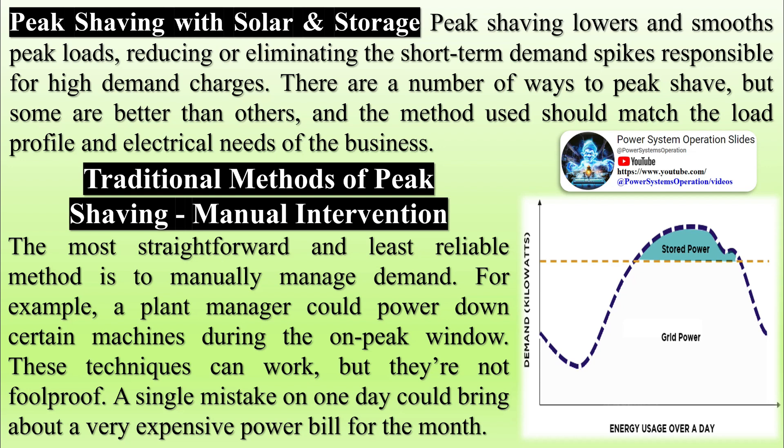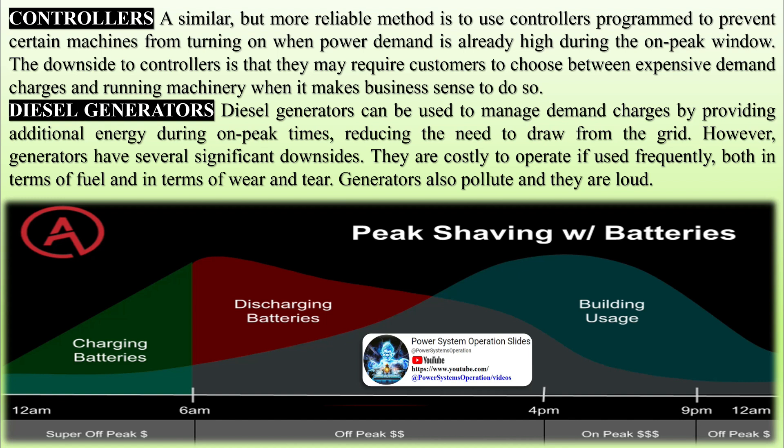Peak shaving with solar and battery energy storage: solar with a battery energy storage system is the best way to peak shave. Battery energy storage systems are dispatchable — they can be configured to strategically charge and discharge at the optimal times to reduce demand charges. Sophisticated control software with learning algorithms differentiates battery energy storage systems from regular batteries. These algorithms learn a customer's load profile, anticipate peak demand, and switch from the grid to batteries when needed most. Battery energy storage systems can guarantee that no power above a predetermined threshold will be drawn from the grid during peak times, automatically detecting when power usage exceeds that threshold and switching from the grid or solar panels to batteries until the additional demand is over. When demand goes back down, the batteries recharge.